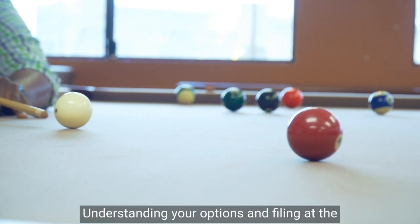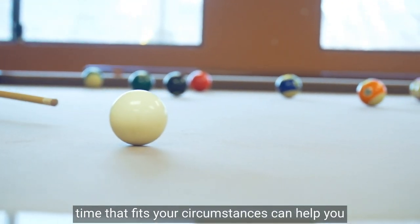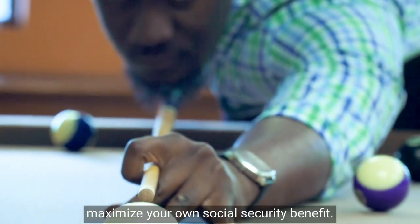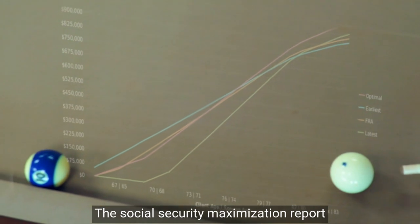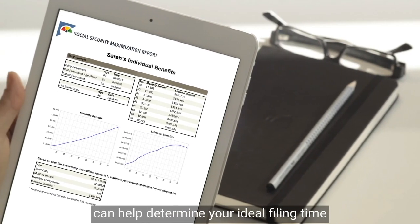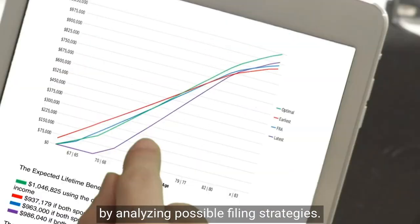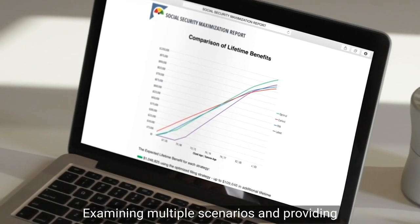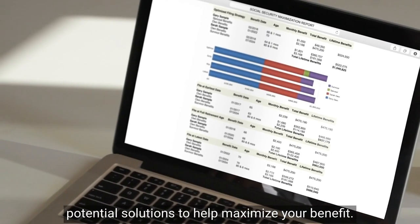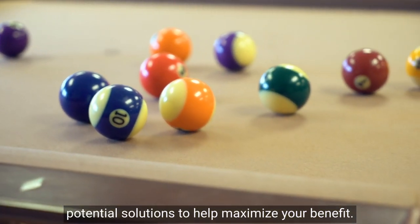Understanding your options and filing at the time that fits your circumstances can help you maximize your own Social Security benefit. The Social Security Maximization Report can help determine your ideal filing time by analyzing possible filing strategies, examining multiple scenarios, and providing potential solutions to help maximize your benefit.